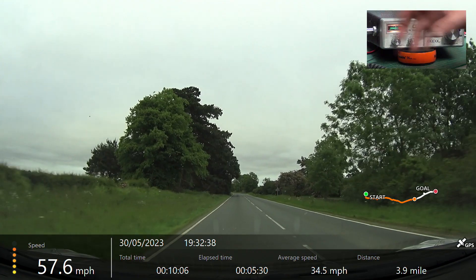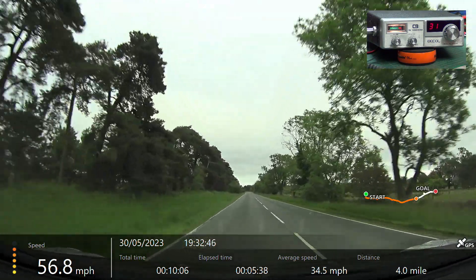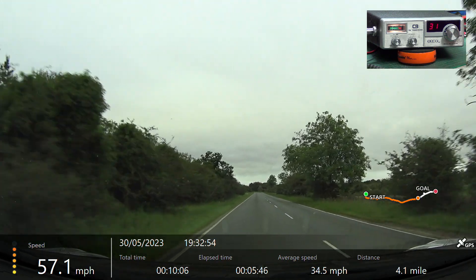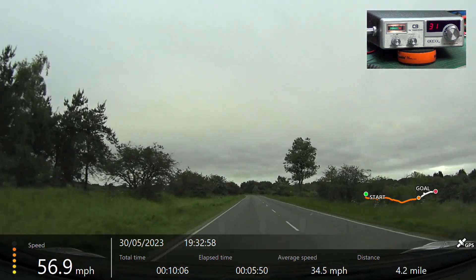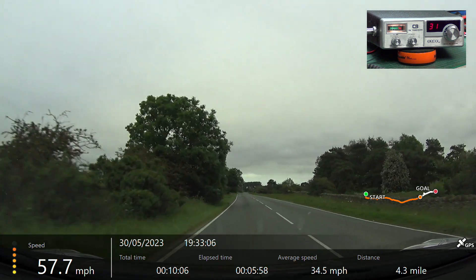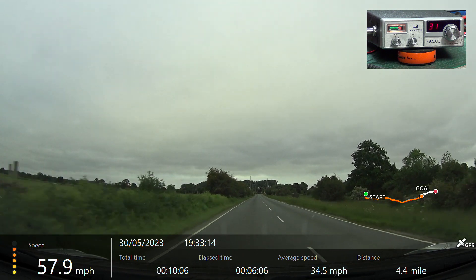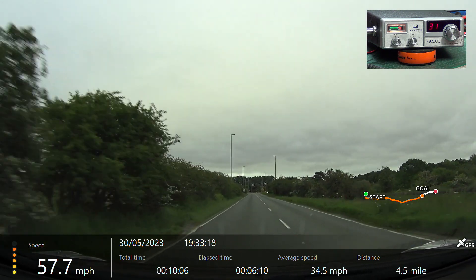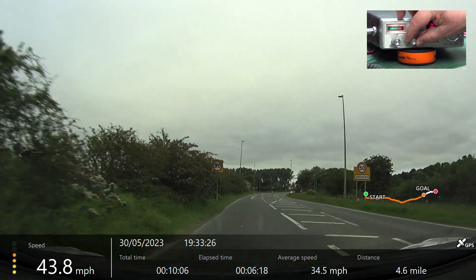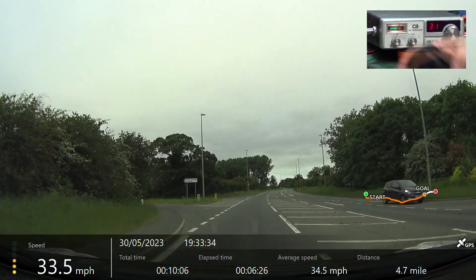We're now passing the Kelby turn, over. We're now passing the Grayley's turn, over.